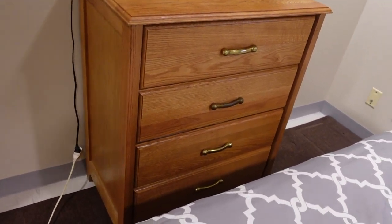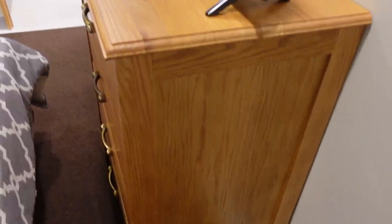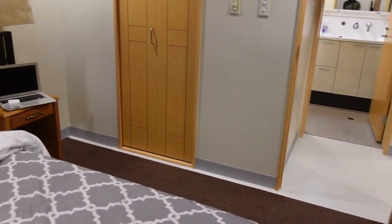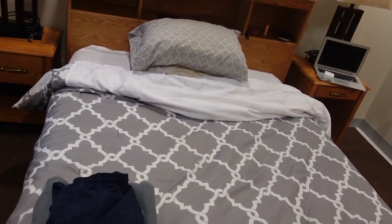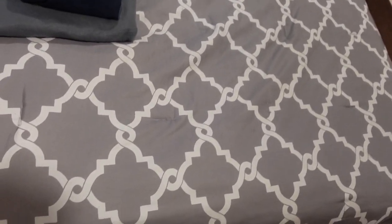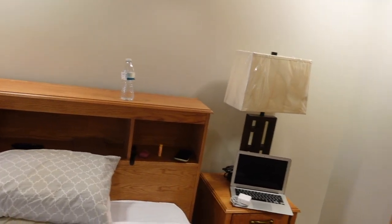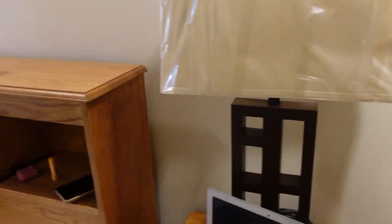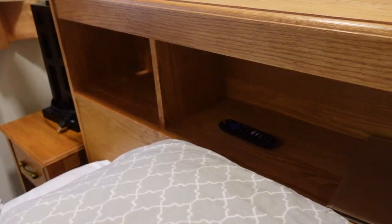Either way, this is the bedroom. You get a nice tall dresser to put your clothes in, which is pretty helpful. Then you have a full size bed and two nightstands on either side. It's really a nice size room — it's just a weird way that it's made, so it's really hard to set up the room and make the most use of the space.